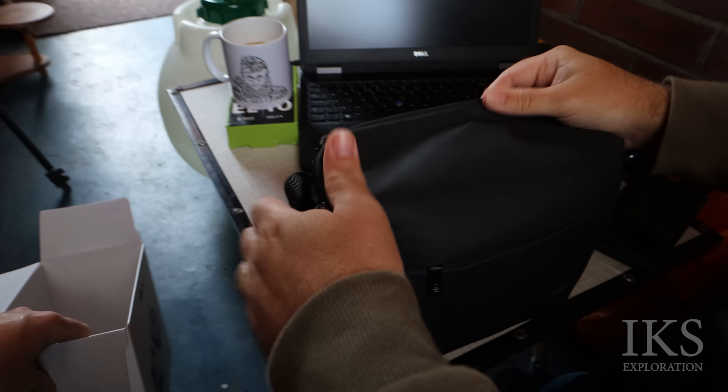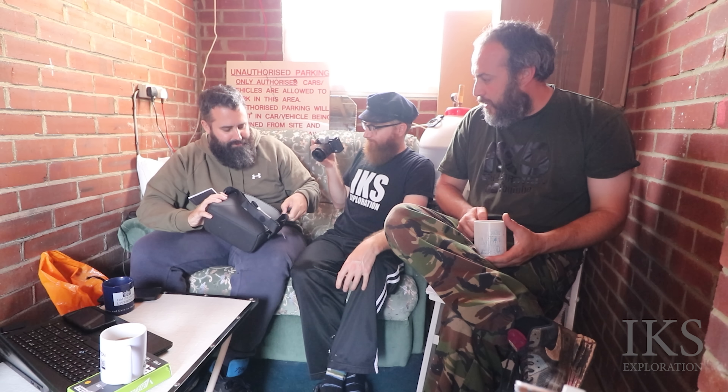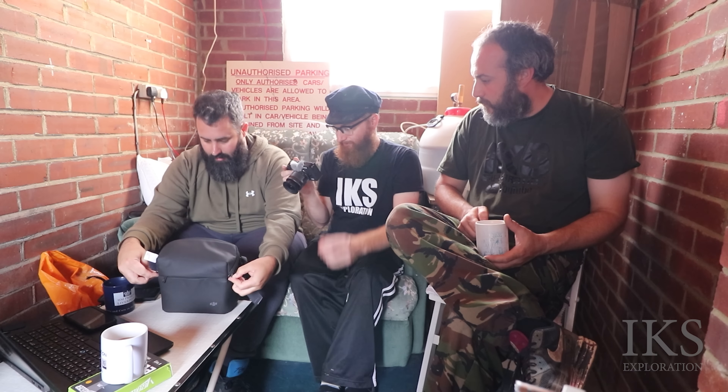It's already in the bag - easy to carry, quite good. The only thing is it says on it what it is, so straight away you're advertising that you're walking around with a drone. Yeah, and you can get mugged.